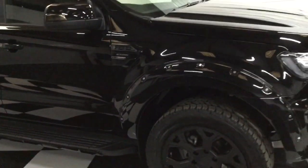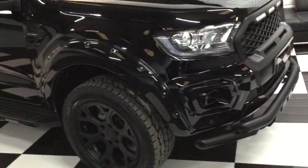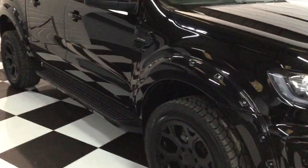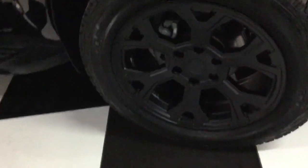It's a 2020, 69-registered, January 2020, delivery mileage, and it's the 2-litre bi-turbo with a 10-speed automatic gearbox. Let me show you the wheels for a start.